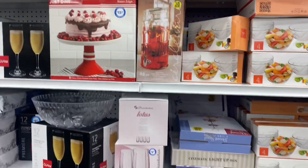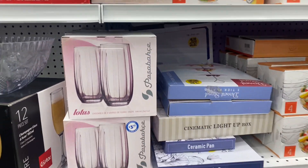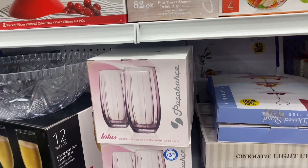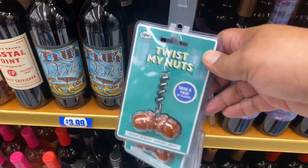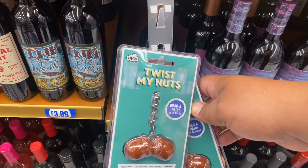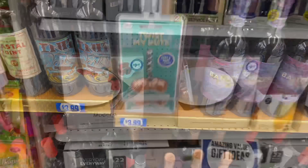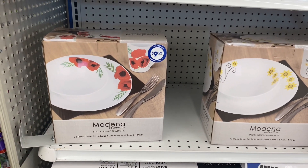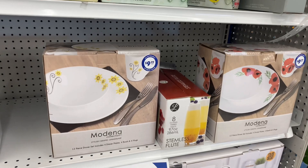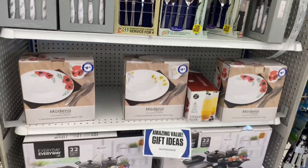I'm telling you guys, lots of great deals still here at the 99 right before Christmas. They also have Lotus glasses — these are brand new, I've never seen this before, and they are $3.99 and you do get four in here, so basically a dollar a piece — not bad. And this is so funny — the Twist My Nuts cork opener. That is hilarious for $0.99. And these gorgeous Modena Collection pieces — $9.99 and you get 12 pieces. An excellent gift for housewarming or to update your kitchen in the new year.